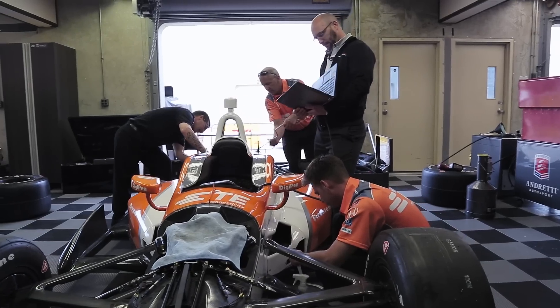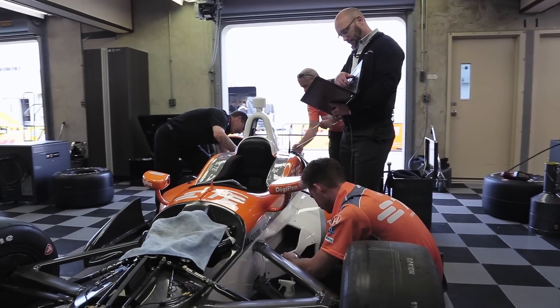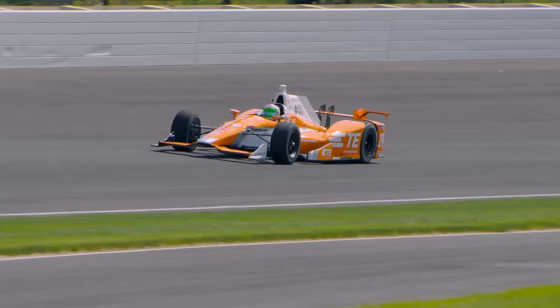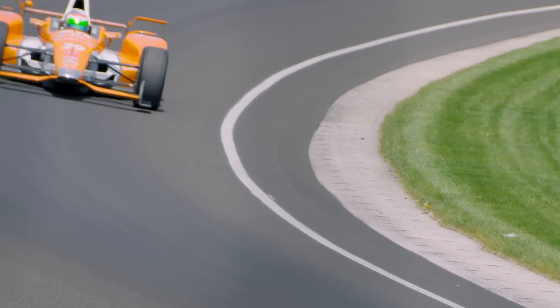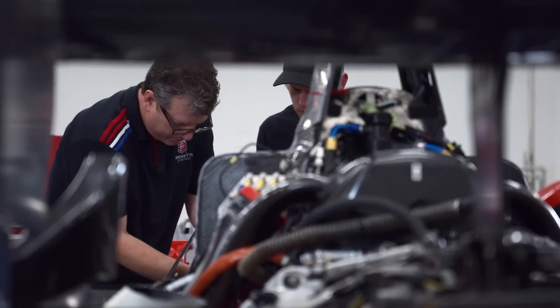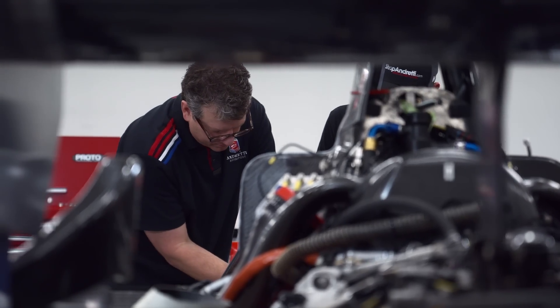Data is crucial to understanding how to make a car go quicker. It used to be that the engineer would stand there with a clipboard and dutifully write down everything the driver was telling you about what the car was doing, and go make some changes based upon what the driver was telling you.